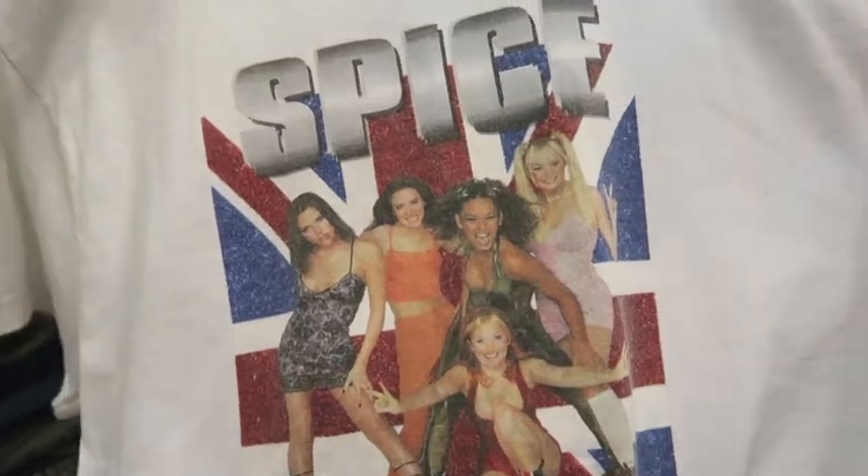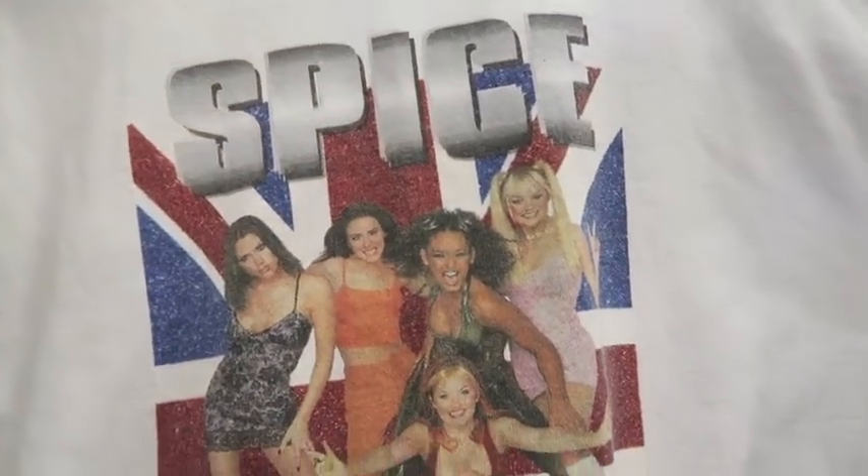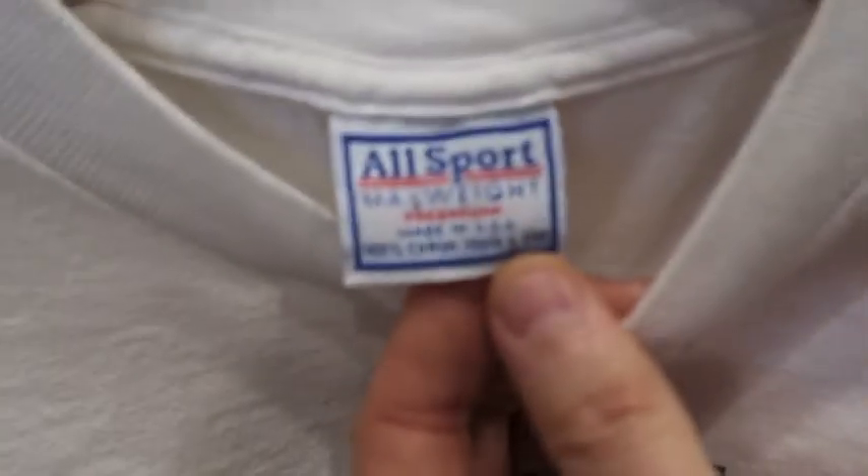Some serious late '90s Y2K vibes right here — it's a Spice Girls promo tee, double stitched, on an older All Sport max weight tag. It's a youth large, probably fits a small, and nothing on the back side.